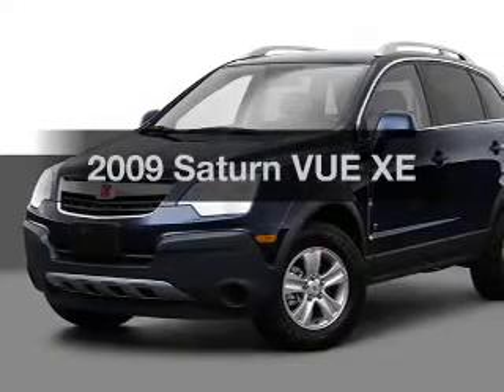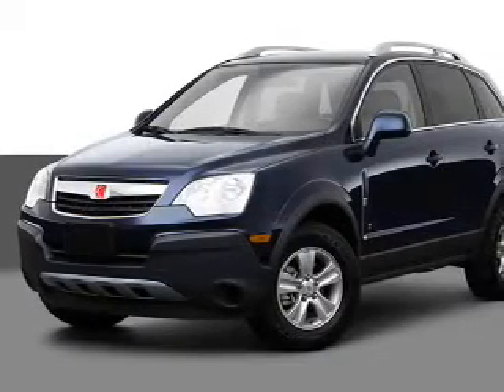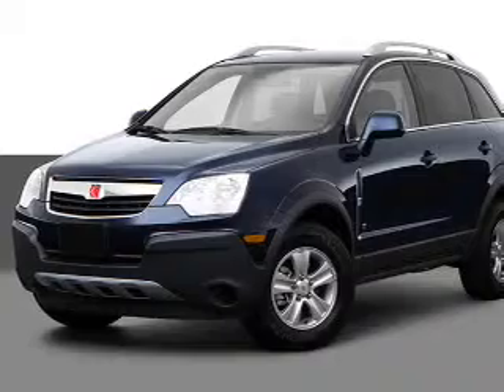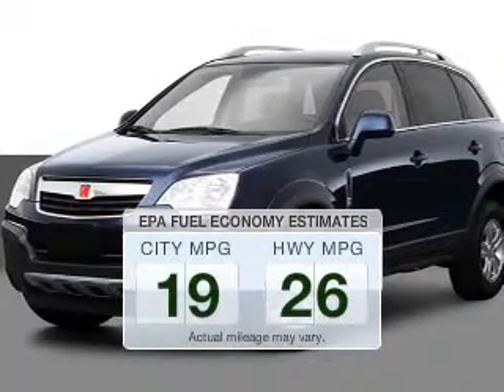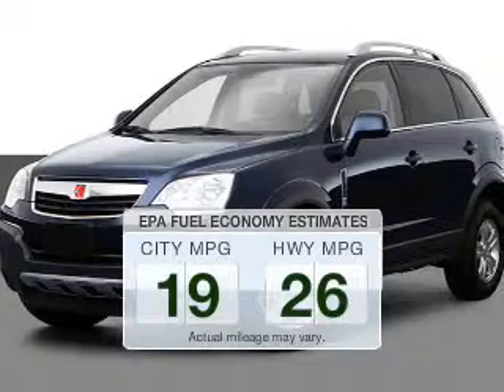Introducing the 2009 Saturn Vue. Travel the roads in style and comfort in this great vehicle. Run all over town and back home again without worrying about filling up when driving this fuel efficient ride.